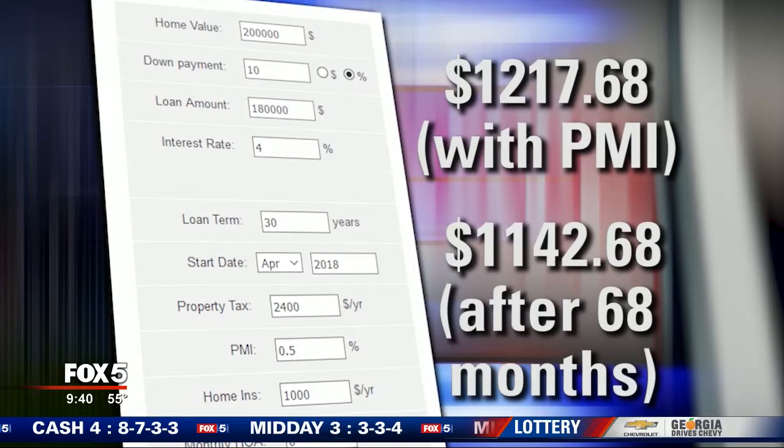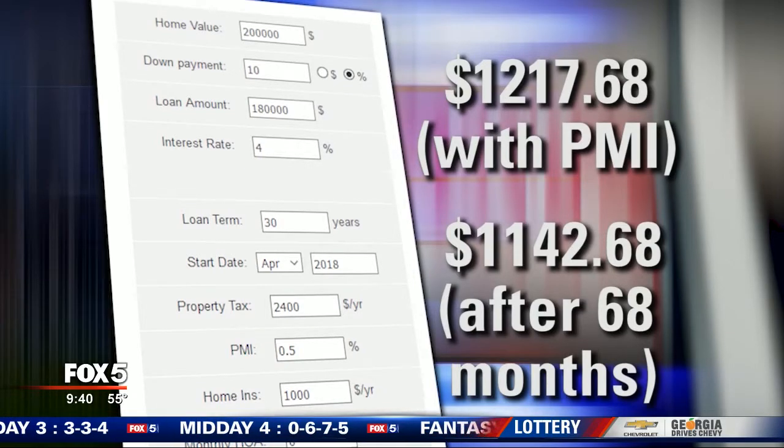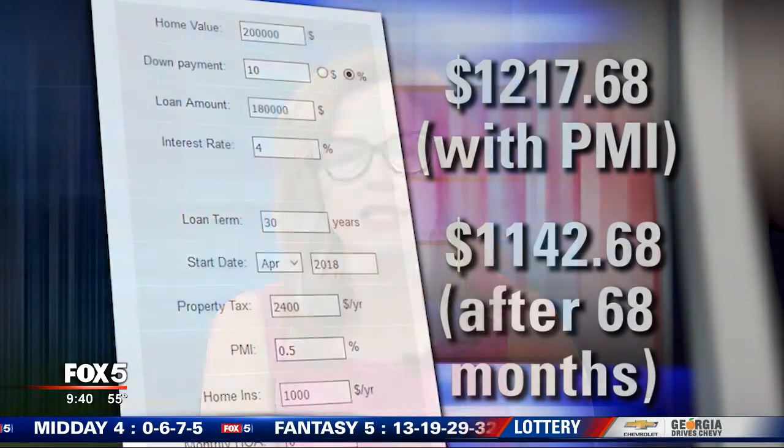This will give you a real solid understanding of what you can afford, so that you're not disappointed when you finally sit down across from a lender who says you can't afford that. This isn't something you want surprises with — it just isn't. Interest rates are still pretty good, and that's good news for some and not as much for others.